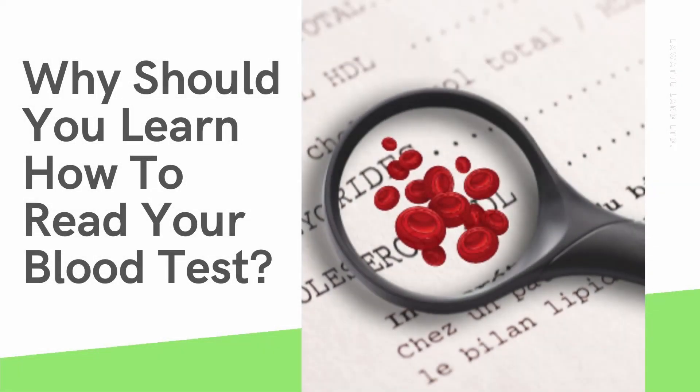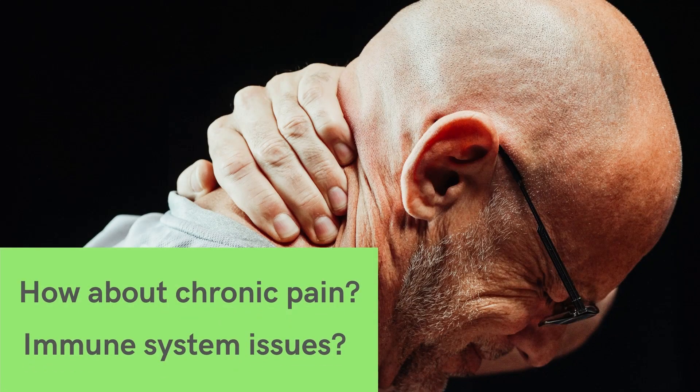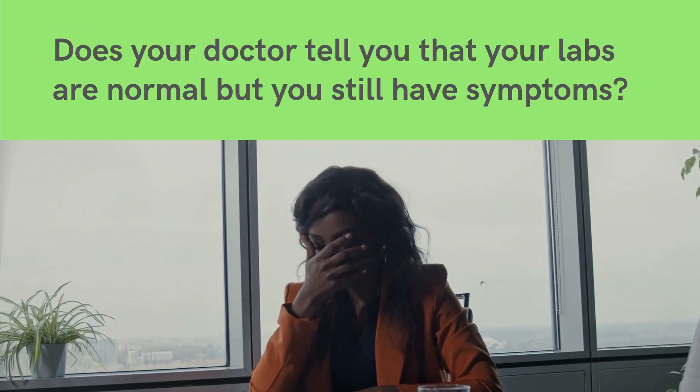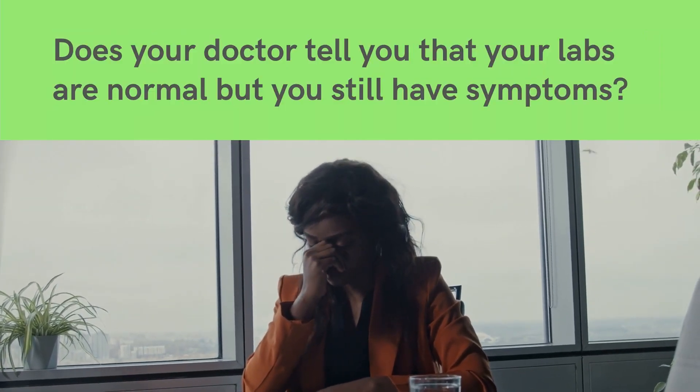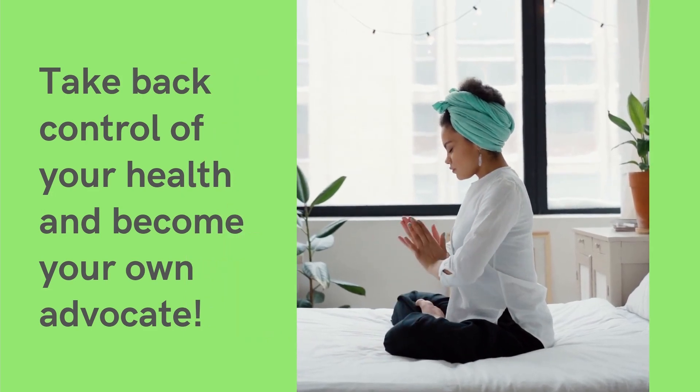Why should you learn how to read your blood test? Do you feel exhausted, stressed, or anxious? How about chronic pain or immune system stress? Does your doctor tell you that your labs are normal, but you still have symptoms?